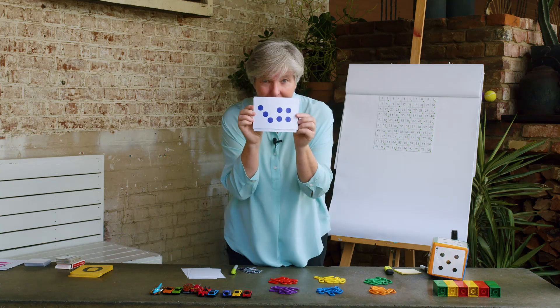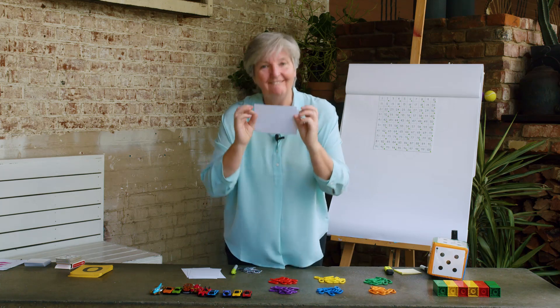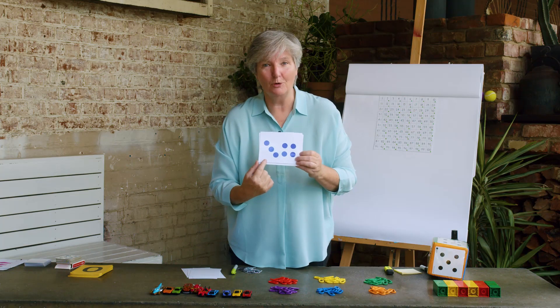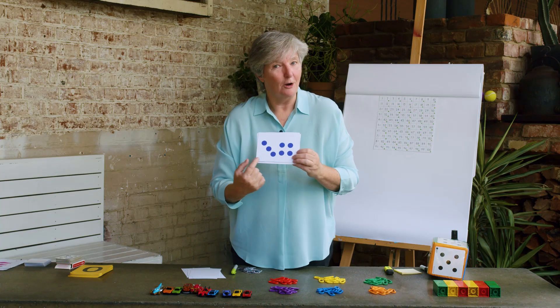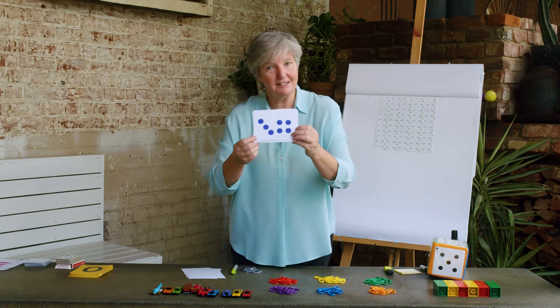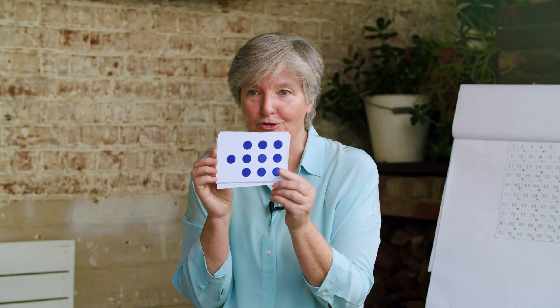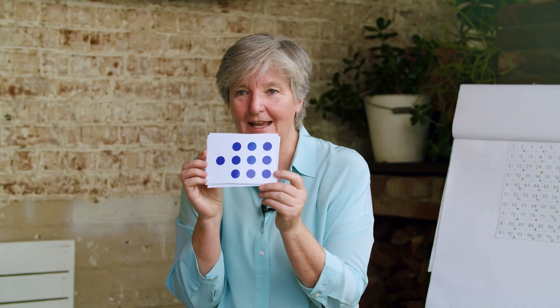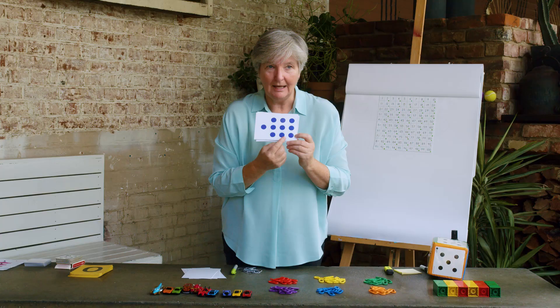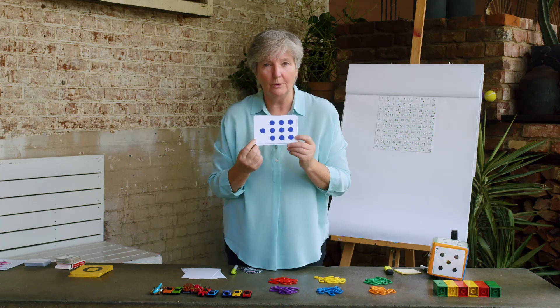How about this one? Did some of you see that there was four there and three more makes seven? Maybe you saw it the other way around — three here and four more makes seven. That's seven on our subitizing card. Here's another very tricky one. Who was able to see that there was three and another three which makes six, and another three which makes nine, and one more which makes ten? Super job.